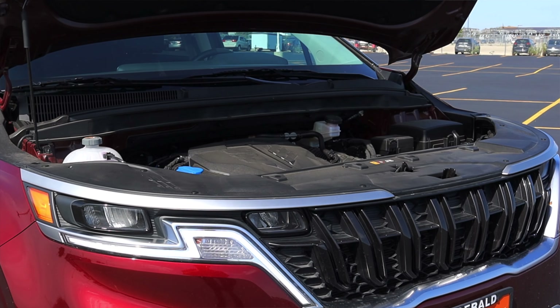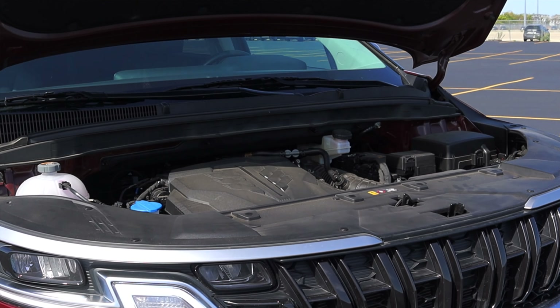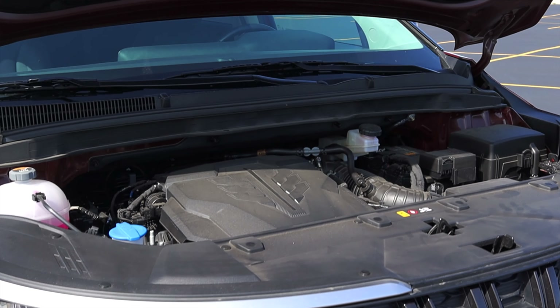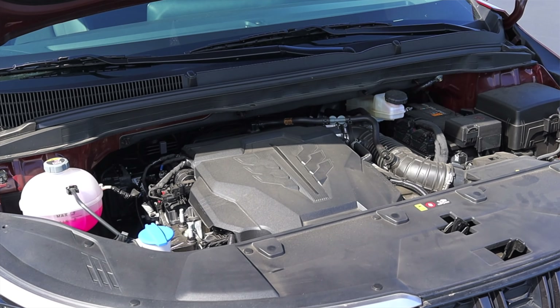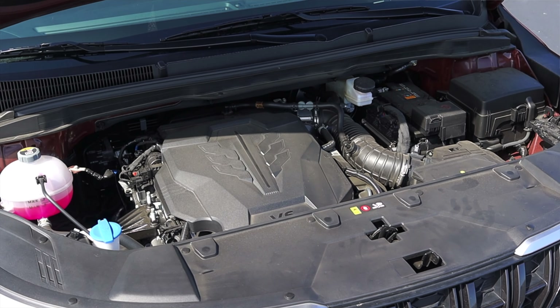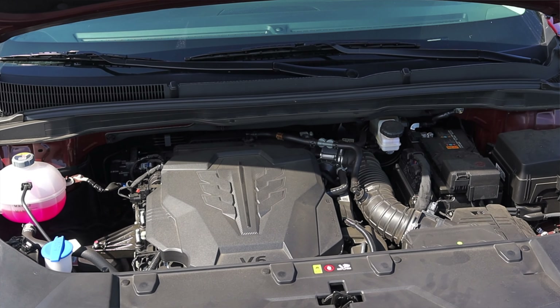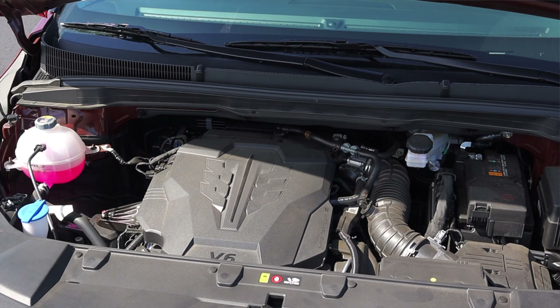Let's get back to that 3.5 liter V6 under the hood. This engine is new for the 2022 Carnival — the outgoing Sedona had a 3.3 liter V6. The 3.5 liter makes almost 300 horsepower, rated at 290 horsepower, and gets 19 miles to the gallon in the city and 26 miles to the gallon on the highway, which aren't too bad of numbers for a minivan.